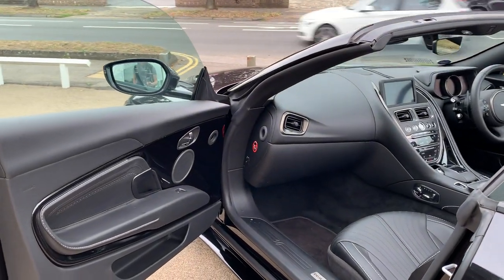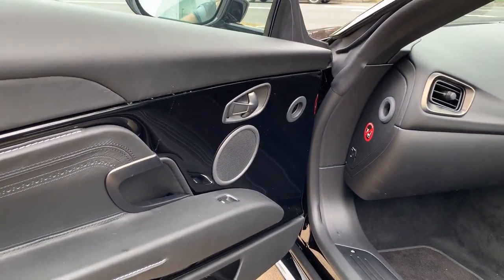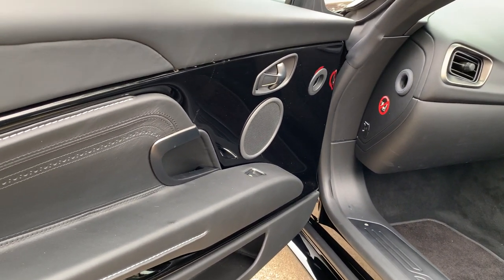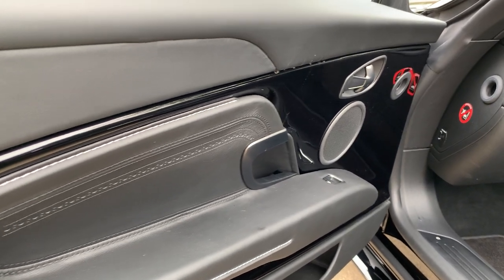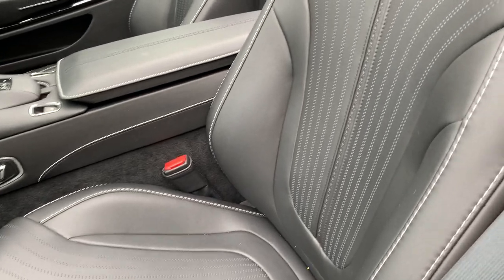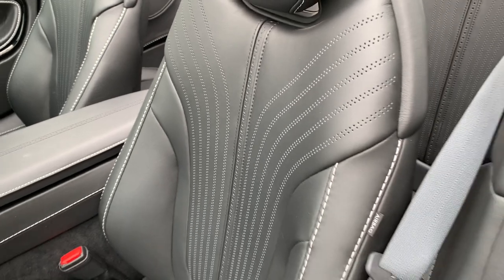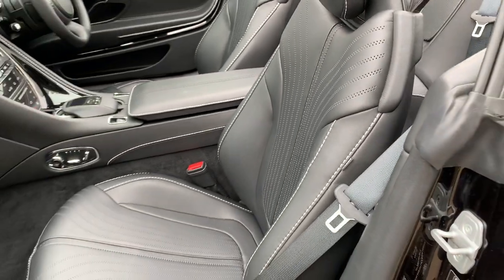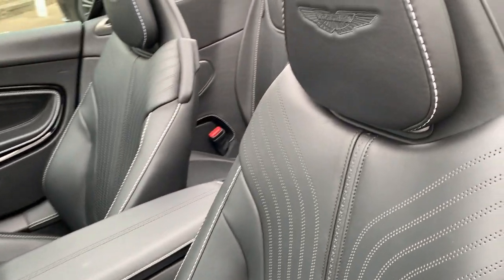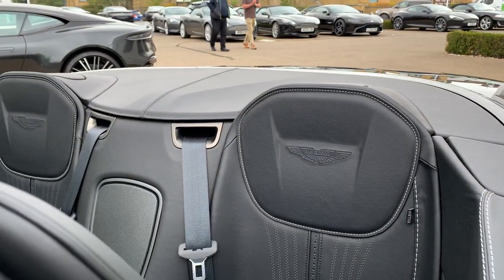This is actually a very high specced DB11 Volante. First of all, we've got the extra gloss black piano black trim. It's got contrast silver stitch, celestial perforation, and it's then got the brogue trim around the centre of the seat. And the dark black Aston Martin wings are echoed in the rear of the car.